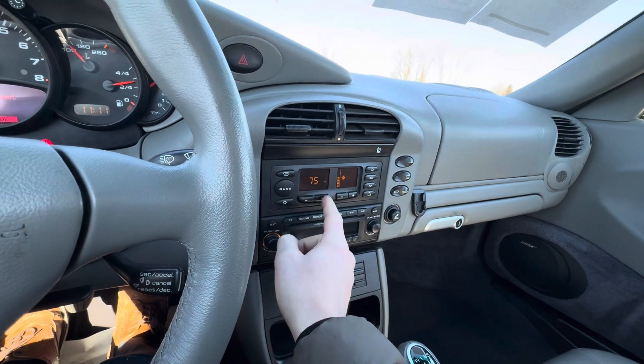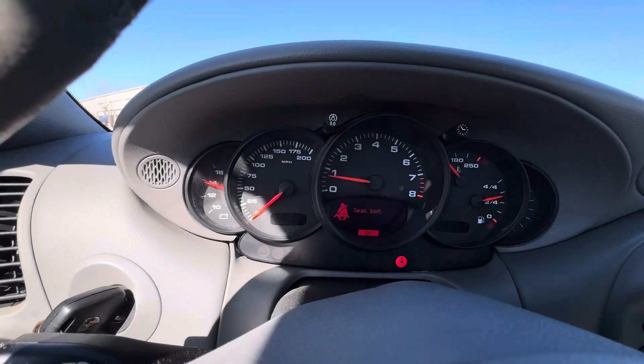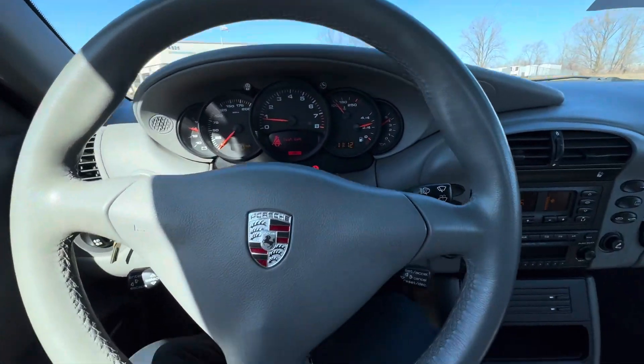Let's turn off the AC — it is cold out. Heat is working. You can see all the gauges work as well.